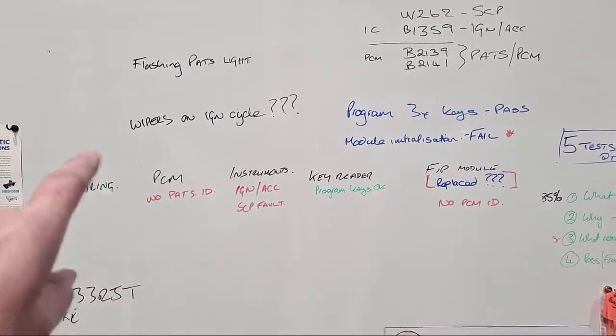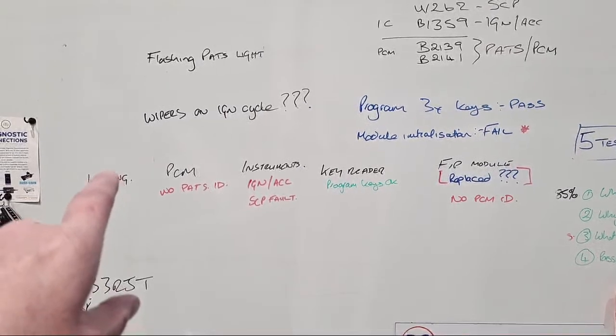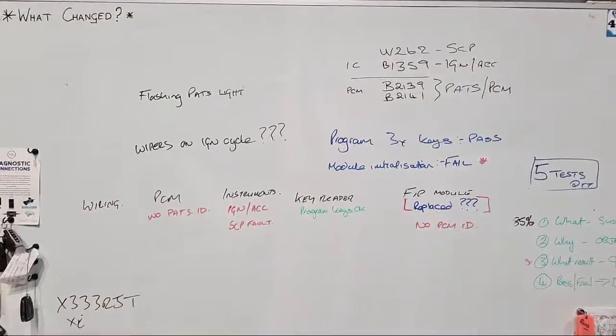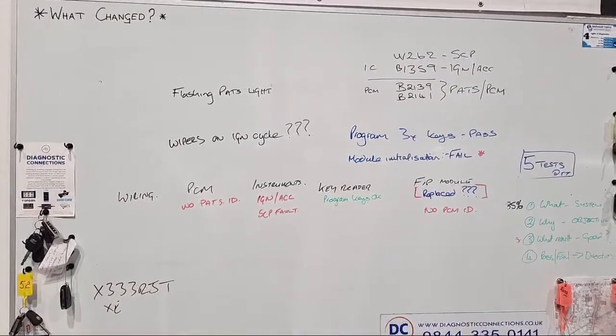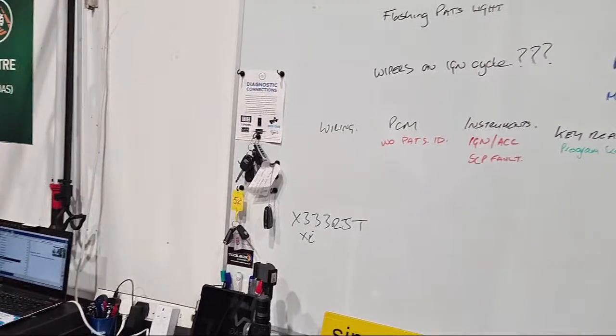So these are the suspects: wiring, PCM, instruments, key reader, and the fuel injection pump module. By wiring I mean: have we got a broken wire, have we got a blown fuse — power, grounds, comms lines and stuff like that. We're building a picture of how we want to proceed. The first thing I did using IDS was to delete the keys out of the vehicle, reprogram all three keys back in, and then do a module initialization — that failed.